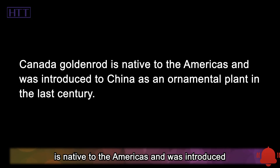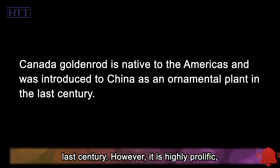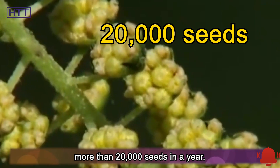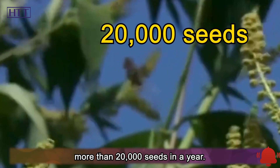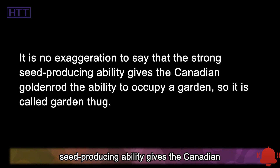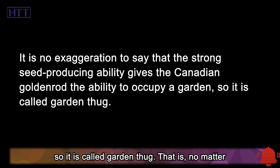Canada goldenrod is native to the Americas and was introduced to China as an ornamental plant in the last century. It is highly prolific, with a single Canada goldenrod producing more than 20,000 seeds in a year. Its strong seed-producing ability gives it the power to occupy a garden, so it is called a garden thug.